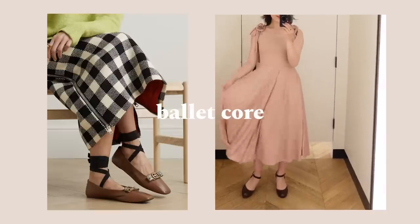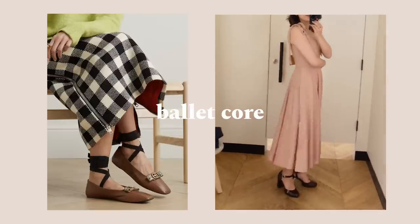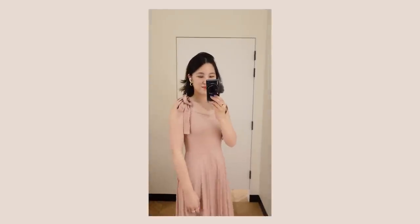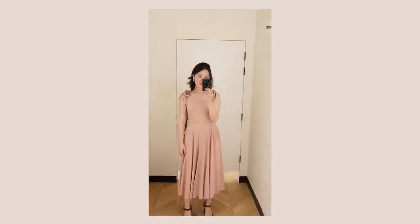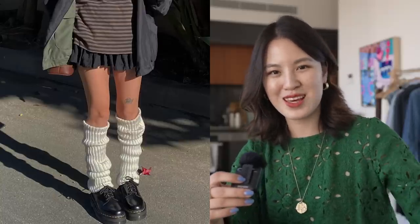Let's talk about the ballet core trend. I actually used to do ballet — about 15 hours a week for a good number of years. I've been seeing ballet core come up in a few different types of pieces. The first is this light pink shade, often combined with knitwear or a really flowy, romantic dress that reminds me of ballet. There's also knitwear pieces like crossover cardigans and leg warmers, which are what you generally wear to warm up in ballet.